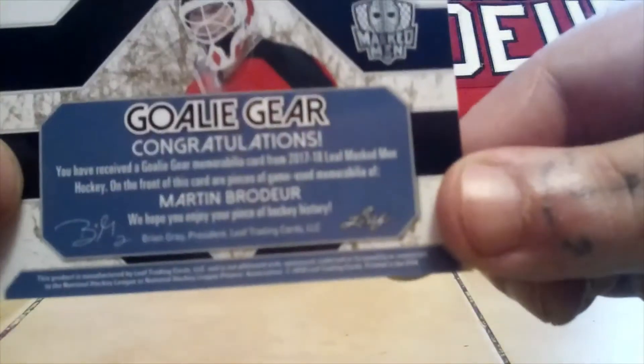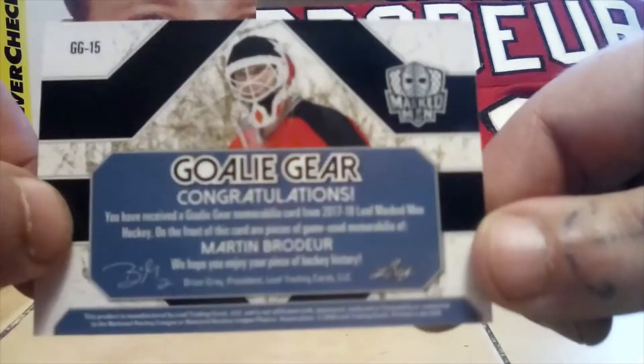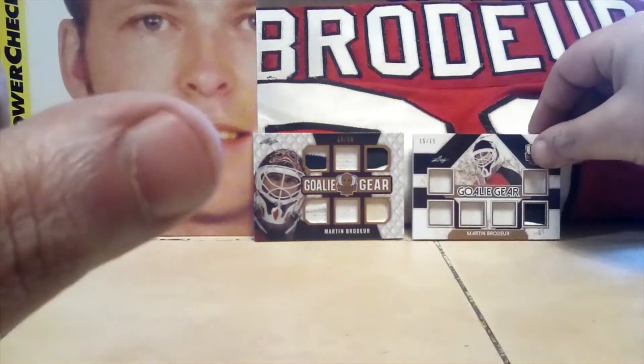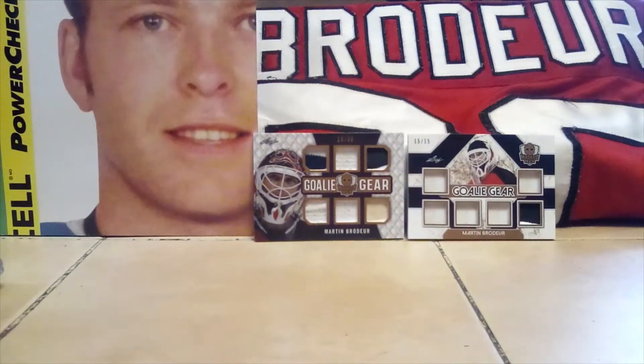Those are from 17-18, so those are two really top cards of my Brodeur PC — my holy grails, I'd say.